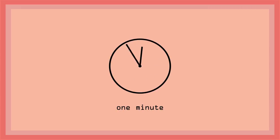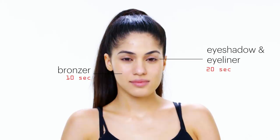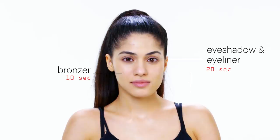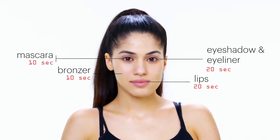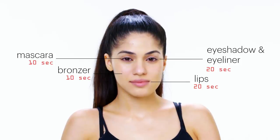We only have one minute for this look, which is absolutely no time at all. So I'm gonna focus on the key parts of the makeup, which is the eye and the lip. I'm gonna start with bronzer for a cheek contour, double it up as an eye shadow, and do a cheek liner. For the lip, I'm only gonna use one product — Lip Lacquer, which is a mixture between a lipstick and a lip gloss. If I have any extra time, I'm gonna try and do a little bit of mascara.